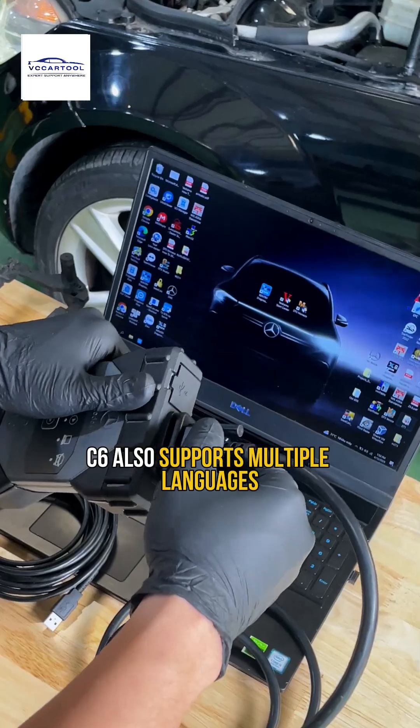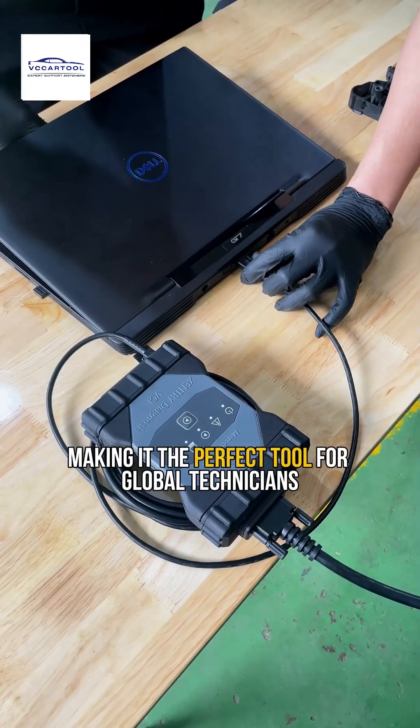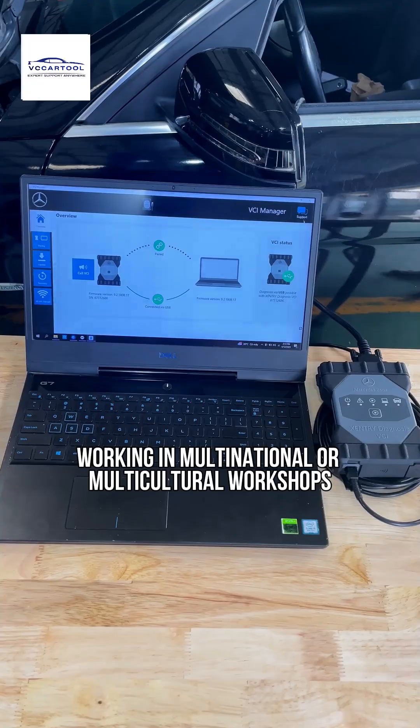The C6 also supports multiple languages, making it the perfect tool for global technicians working in multinational or multicultural workshops.